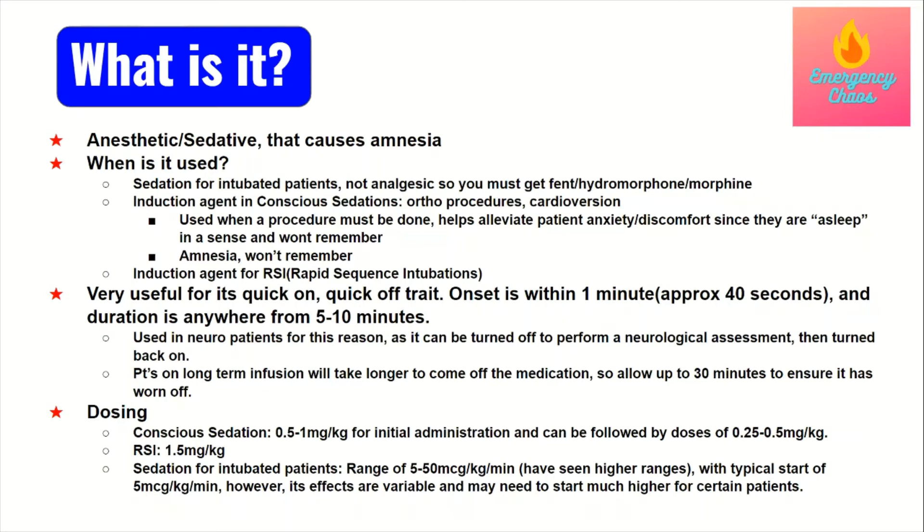This analgesic drip is typically fentanyl. So again, propofol does not alleviate pain. The next use for propofol is as an induction agent for conscious sedations, meaning it's used to put someone to sleep briefly in order to get a procedure done. This is commonly done with ortho procedures — for example, if someone breaks a bone and you need to reduce the fracture, they will have to tug and pull, which is very uncomfortable, and the procedure is much easier to perform if the patient is asleep.